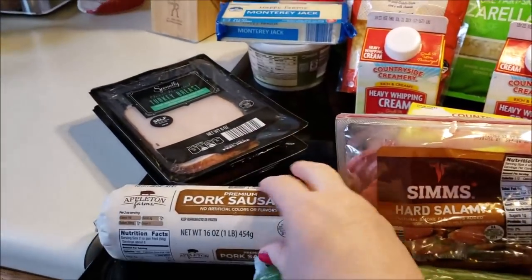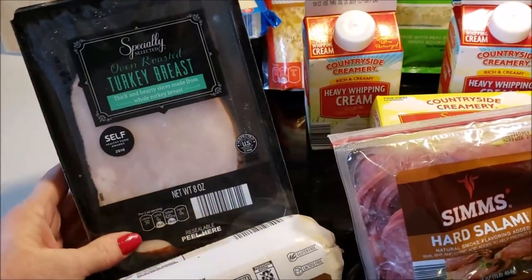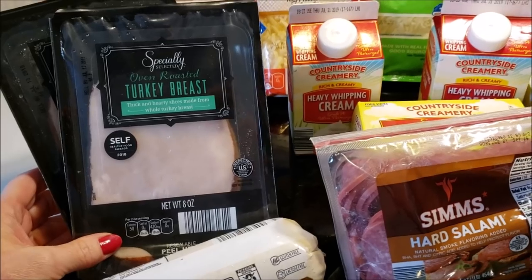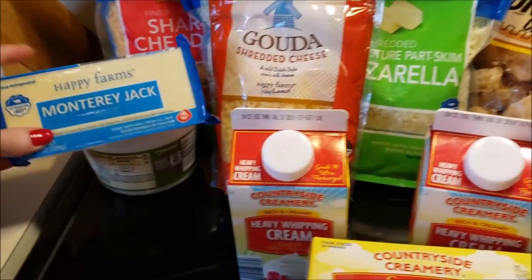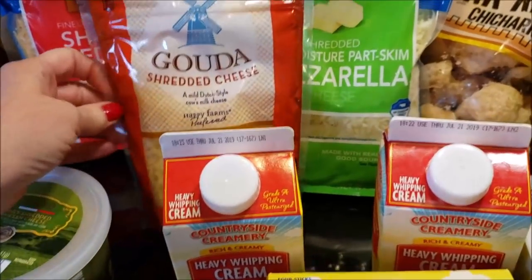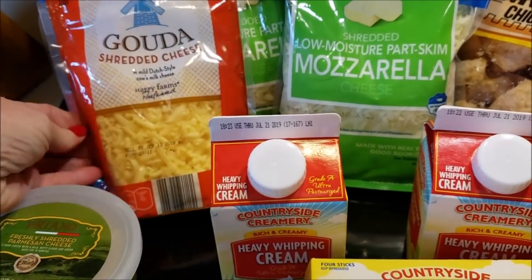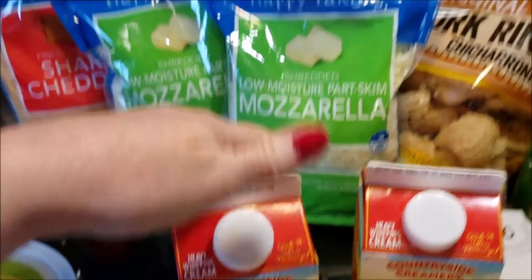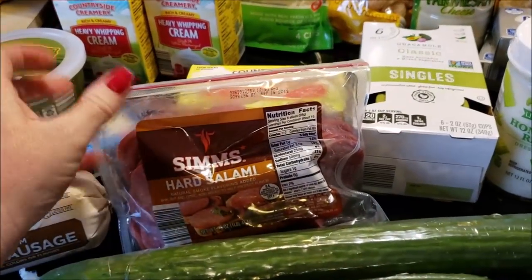I grabbed some of my super clean pork sausage, $1.99. I love it. I got two packages of this turkey breast — it's very clean, $2.99 for a half a pound, so $6 a pound, so I grabbed a pound. I'm making sandwiches this week. I grabbed a thing of Monterey Jack, some Parmesan, some Gouda — I'm going to try to make the bagel recipe into bread and slice it, so I grabbed some Gouda for that. I got a sharp cheddar, two mozzarella, two cream cheese. These are staple items for me.